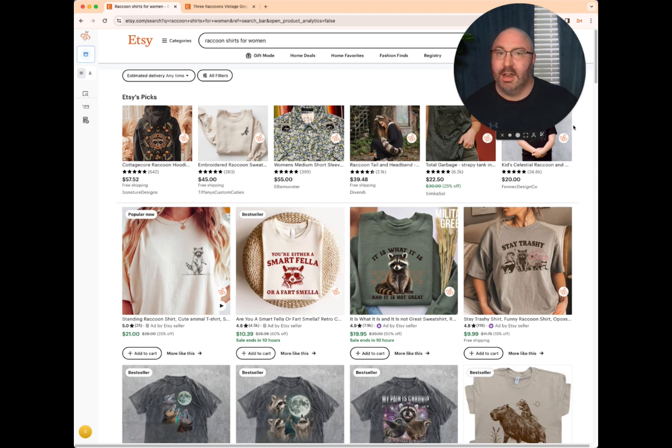I'm going to show you how to find different keywords right on Etsy so you can see exactly how long-tail keywords are put into your titles and tags for your product to be found. I pulled up Etsy and I'm looking at raccoon shirts for women — my wife is looking for one of these shirts for some odd reason. While I was searching on Etsy I found the perfect example to show you how keywords work. I typed in 'raccoon shirts for women' and here are some different shirts.